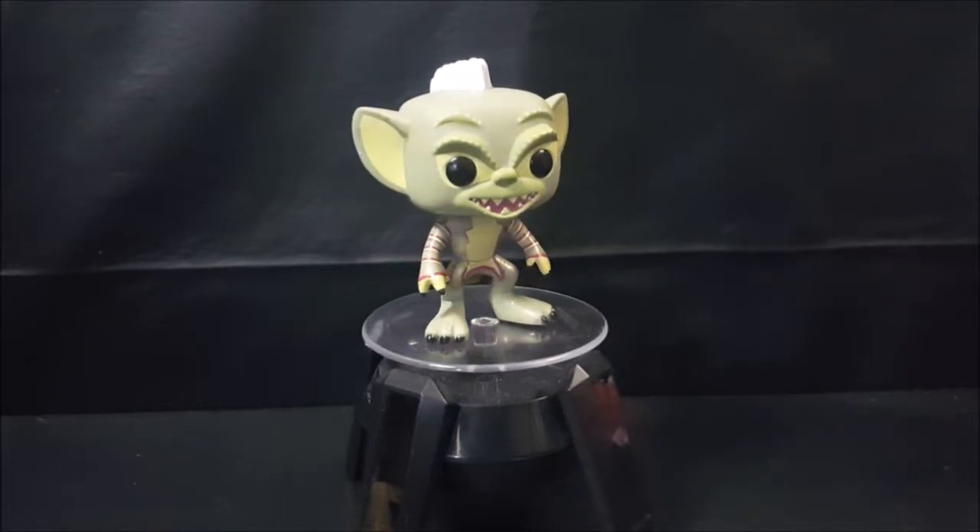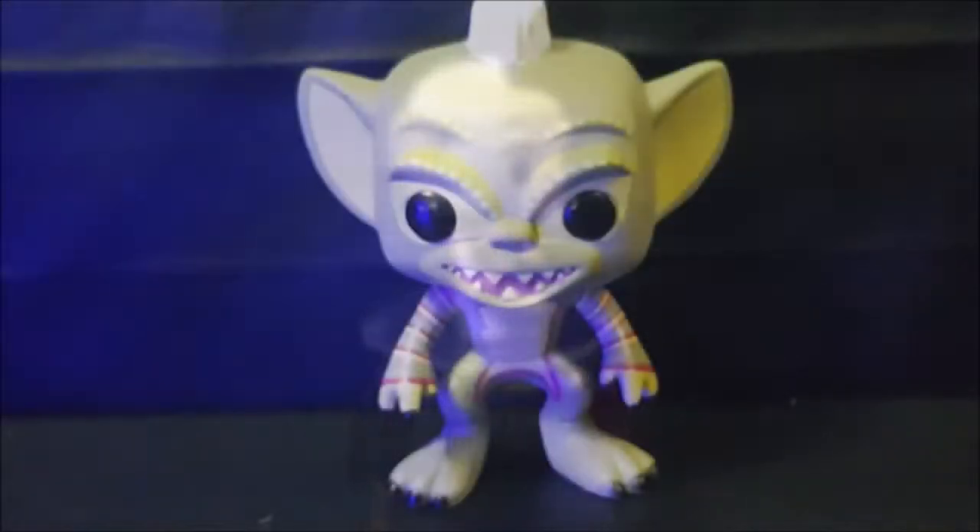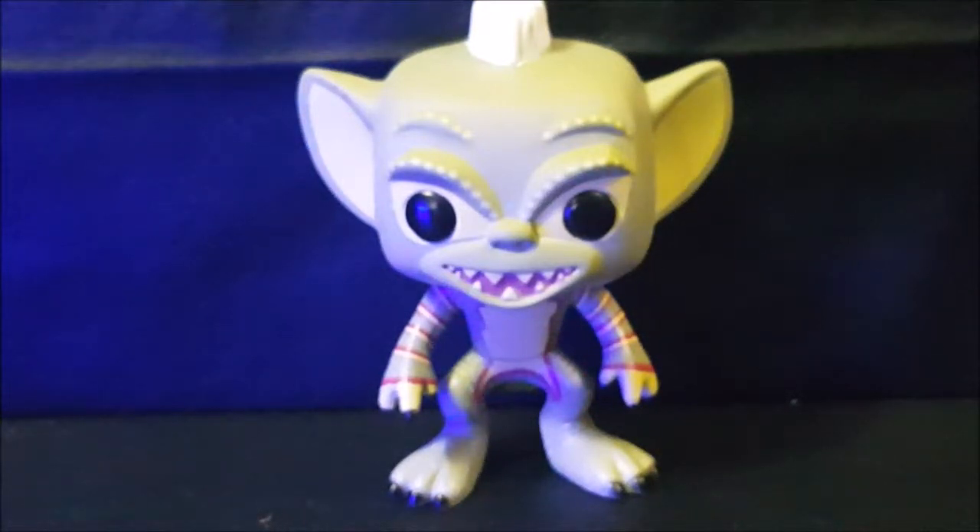Wow, he actually made it that time! Gremlins is an American comedic horror film which came out in 1984, the year after I was born. It was directed by Joe Dante and released by Warner Brothers. Steven Spielberg was the executive producer. I have to say this was one of my all-time favorite cult classic films. The first one was more horror than the second one — the second one was more comedy — however both of them in my opinion are equally good.